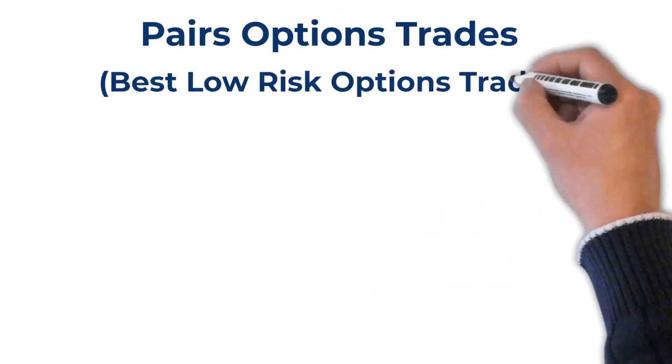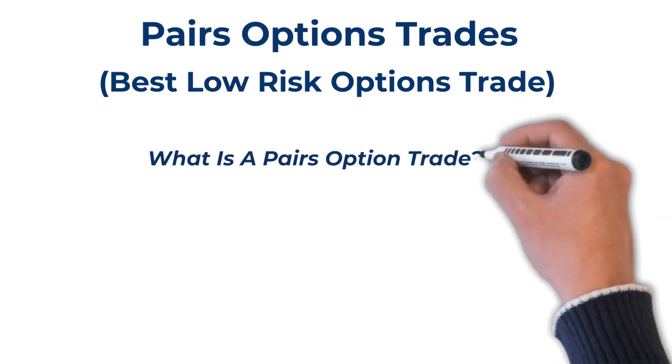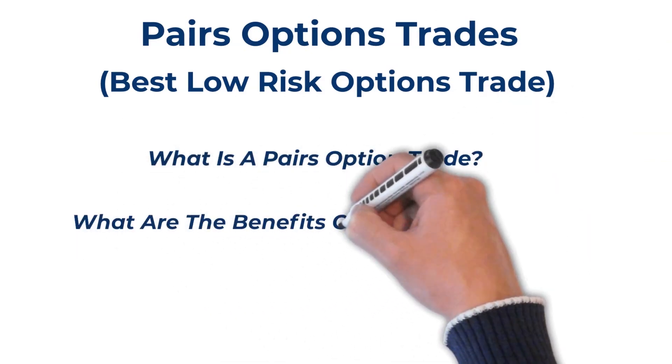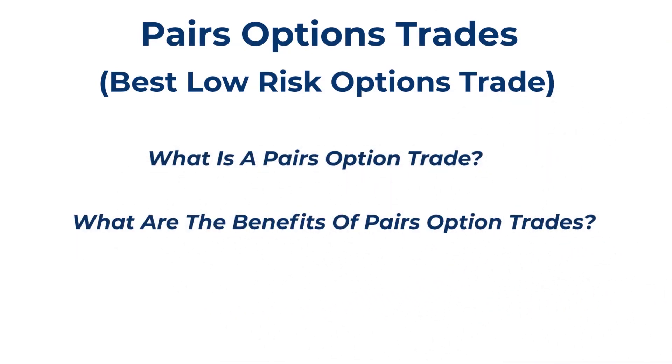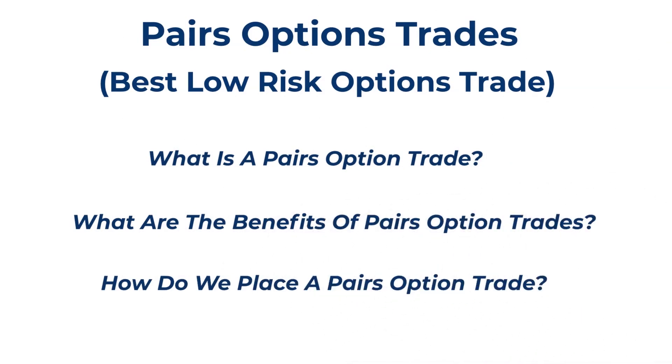What if you could place an option trade on two different stocks and profit on both of them, with very little risk because they move together? In today's video, I'm going to show you how to profit this way. Be sure and watch to the end because I'll give you a special tip on how to profit even more. We will cover what is a pairs option trade, what are the benefits of pairs options trades, and how do we place pairs option trades, showing a great example on the option trading platform.